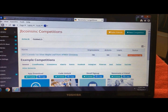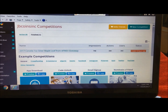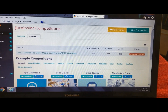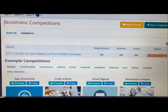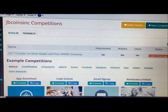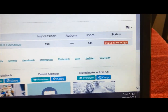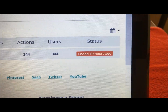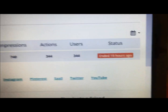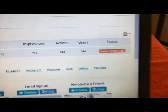Hey there YouTubers, JB Coins. As you can see on the screen here, it's time. This is the drawing that we advertised two weeks ago to give away the 2017 Canadian one ounce maple silver maple leaf from Atmex. You can see here that the contest entries ended 19 hours ago. There's 344 people entered, so the odds are pretty good.